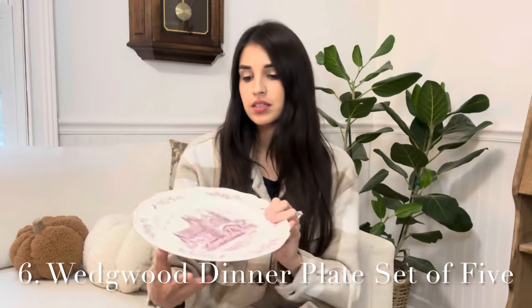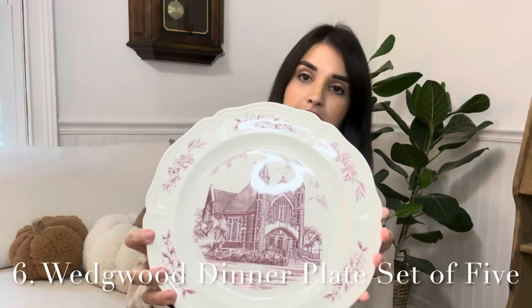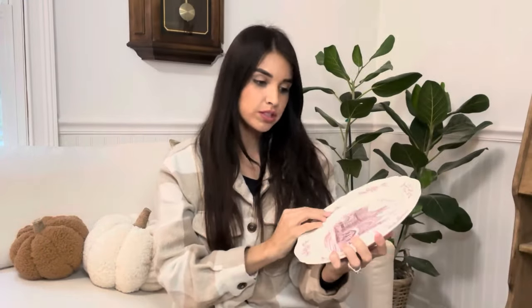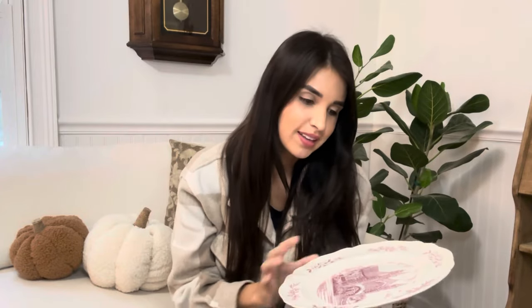The next item is this beautiful Wedgwood plate set. The detail is gorgeous — I love that it has a church on it. This is going to be a set of five. I was so happy when I found this. My daughter really loved this one and was a little sad that we didn't keep it, but I have so many plates and I know I can't keep every beautiful one I come across. It's a set of five, all in great condition, no chips at all. This set is going to be $28 for all five plates.